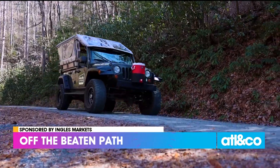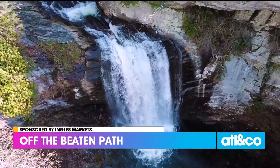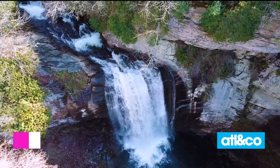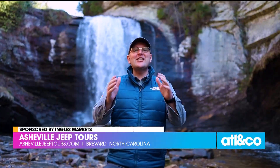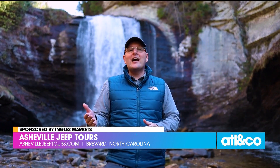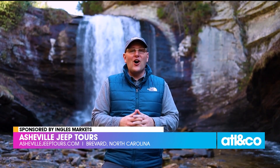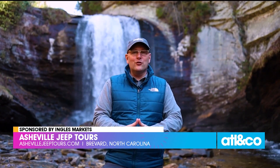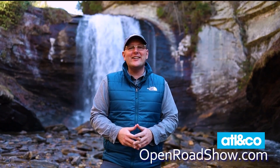Finally, we're off to our last stop — the quintessential must-see on any visit to Pisgah, Looking Glass Falls. This is a gorgeous waterfall that you just have to see in person. Looking Glass Falls is 60 feet tall and is just as spectacular in the winter as it is in the spring, summer, and fall. It's a fitting finale to an amazing day out with Asheville Jeep Tours. To learn more and get started, head to openroadshow.com and get ready for an experience to remember.